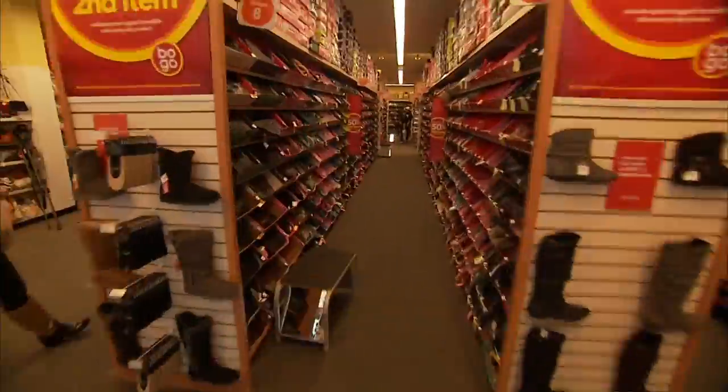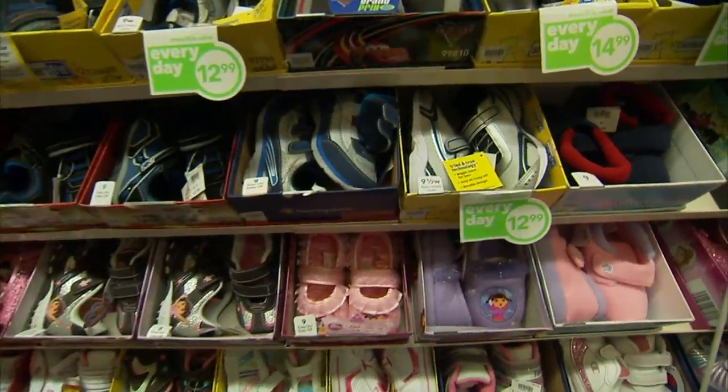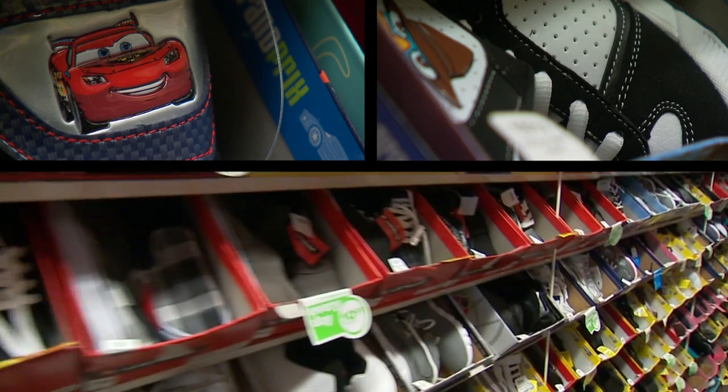Shoe shopping for kids — the choices seem endless. Racks and racks and rows and rows of styles, materials and options: dress shoes, play shoes, athletic shoes.